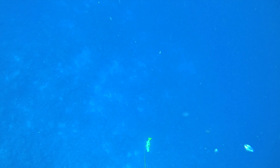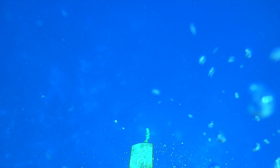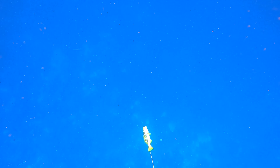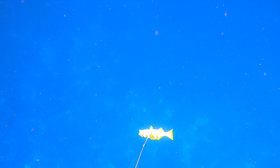I haul the coral trout up to the surface, ready to iki the trout to kill it instantly. I'm paying very close attention to the fish, making sure if it decides to run I can let off a little bit of reel now that I'm at the surface, to prevent any tearing — but that's unlikely because it's an awesome holding shot.